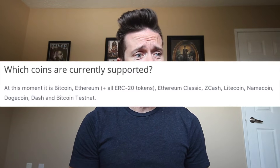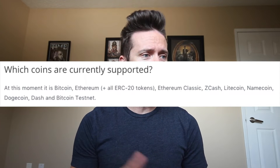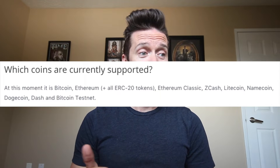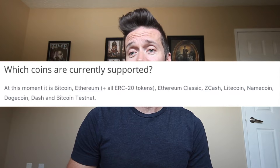Starting with the Trezor. What coins are supported? Looking at the website, it looks like Bitcoin, Ethereum, Ethereum Classic, Zcash, Litecoin, Namecoin, Dogecoin, Dash, the Bitcoin Testnet, and all ERC20 tokens — any of the tokens built on top of Ethereum. So that's a fair amount. Pretty good, no complaints here.